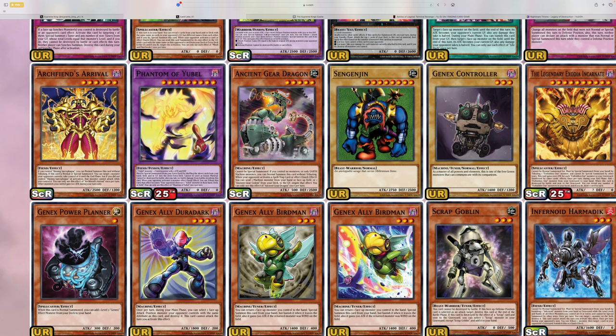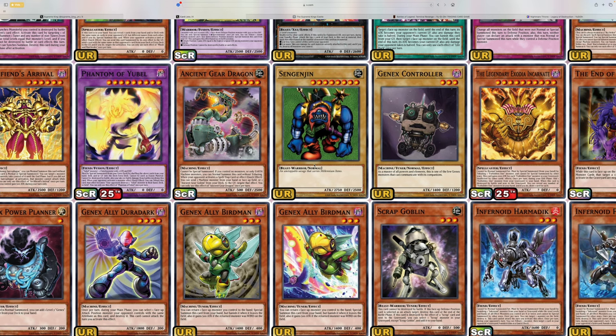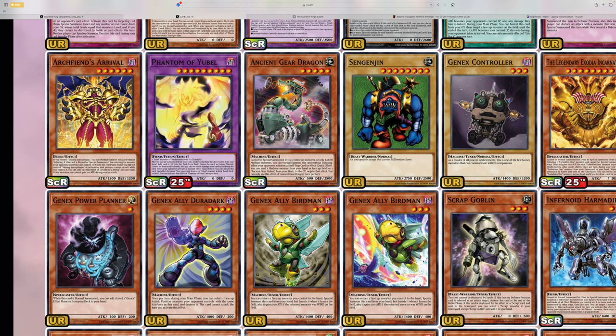Rarity Collection 2 came out like a month ago, so hopefully whatever they have planned for the November-December season is something great, because this set is not that good. Sengenjin is going to be tied to the Millennium archetype coming out in the next set. There are a lot of cards in here that kind of don't make sense if you haven't been following, but they do make sense if you've been following the OCG. The Legendary Exodia Incarnate is also in here because the Millennium archetype is kind of an Exodia archetype. And by the way, this is a QCR — DM stuff is always going to be QCR.